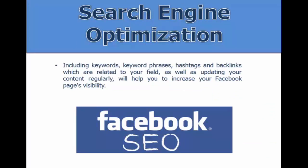Search engine optimization is also very important. You have an opportunity to fill your posts with keywords, hashtags, and backlinks related to your field so that your Facebook page can be ranked in the search engines.